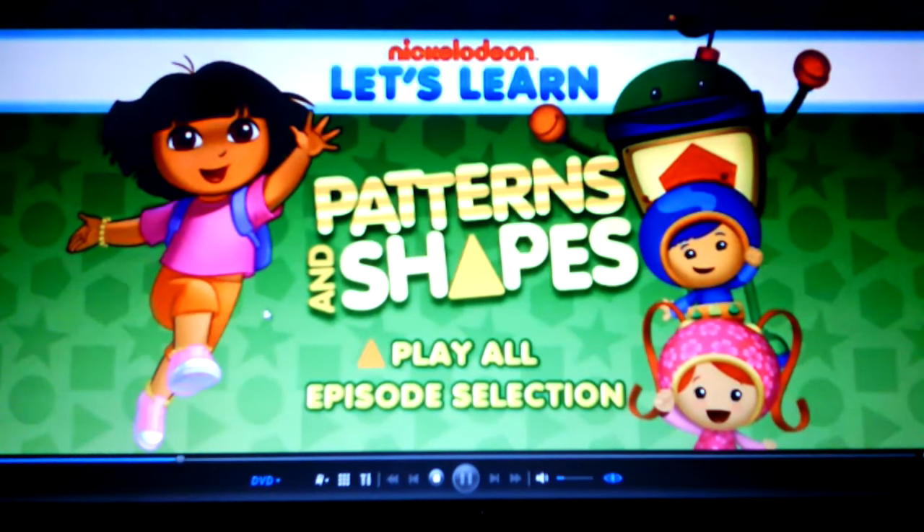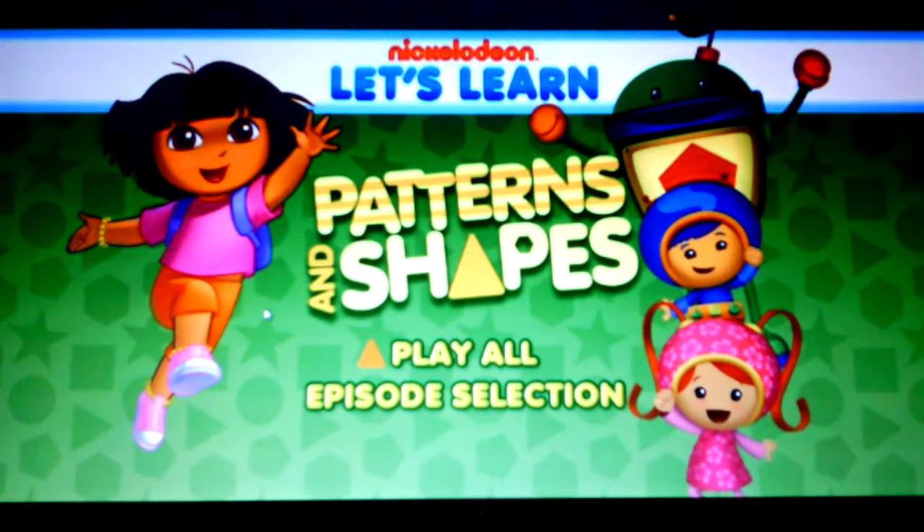Hello everyone. Today I'll be doing a menu walkthrough. Nickelodeon: Let's Learn Patterns and Shapes.